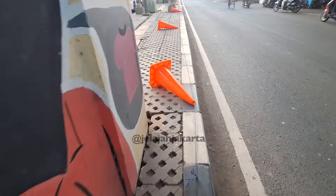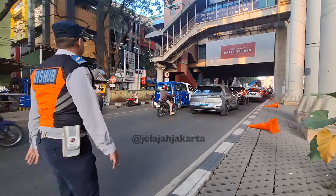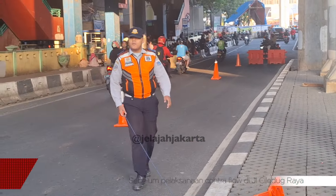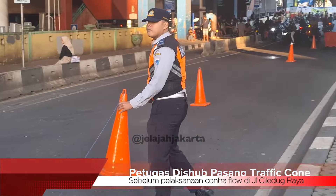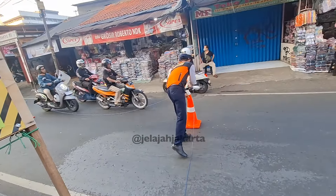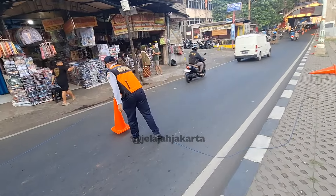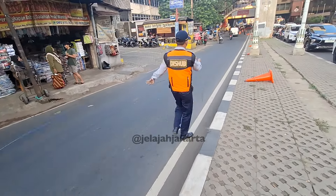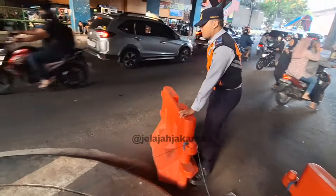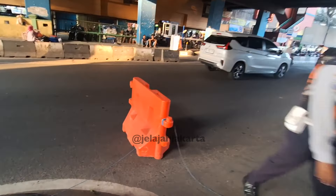Ini adalah traffic cone — kerucut lalu lintas warna oranye — yang nantinya akan digunakan sebagai batas lintasan contraflow. Anggota Dishub yang saya ikuti bernama Bang Aryo; beliau hendak mendirikan traffic cone yang masih ditidurkan di pinggir jalan. Selain Bang Aryo, ada juga Bang John Peter dari Dishub yang turut mendirikan traffic cone, sementara Bang Aryo menutup lintasan contraflow dengan road barrier warna oranye.